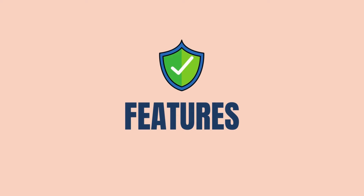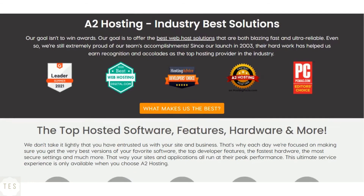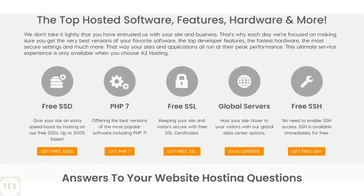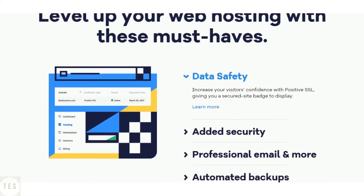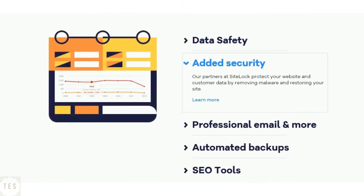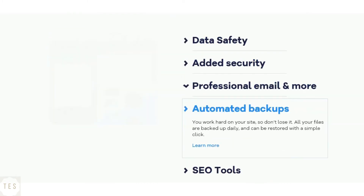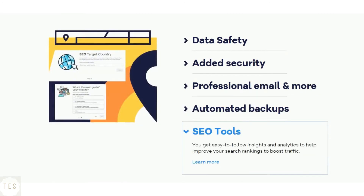Now let us have a look at the features offered by each host. A2 Hosting offers free backups with the Drive hosting plan. All plans come with a free SSL certificate and an easy-to-use cPanel, and it continuously monitors for security flaws and threats. Hostgator's automatic backup service runs once a week, and customers are advised to take their own backups. You get a free SSL certificate on all of Hostgator's shared hosting plans, along with other security features needed for keeping your site safe.